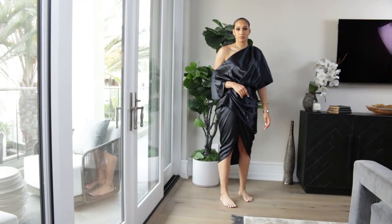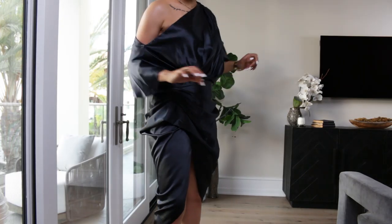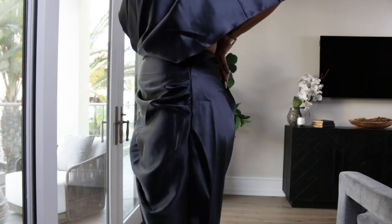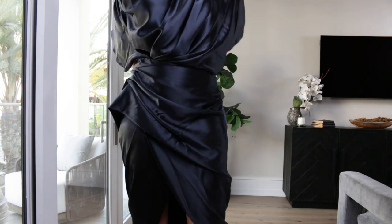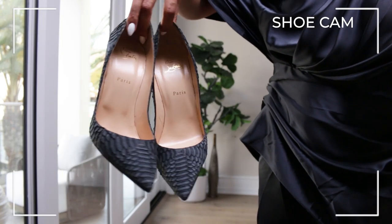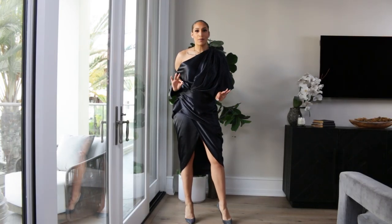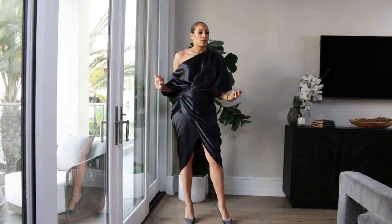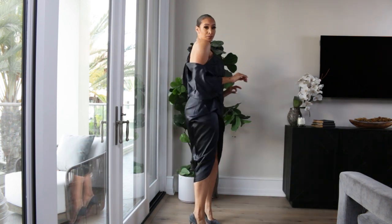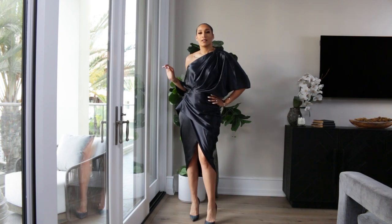First up we have the navy dress and I'm kind of obsessed with her. She's a size 10 but I feel like I could have gone down a size or two because I'm getting a lot of fabric in the back. But once she's snatched — you guys, she's a moment. I paired her with a water snake navy Louboutin. This is something you can order for a wedding, a cocktail hour, or date night with your man. She's cute — definitely a moment.